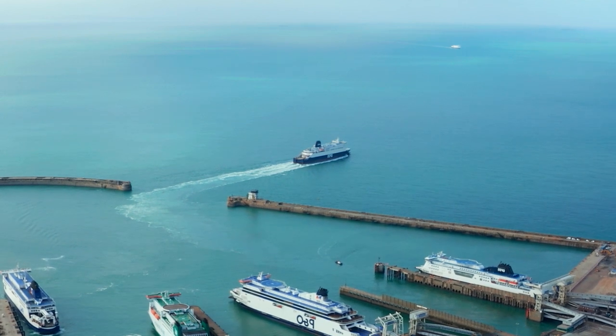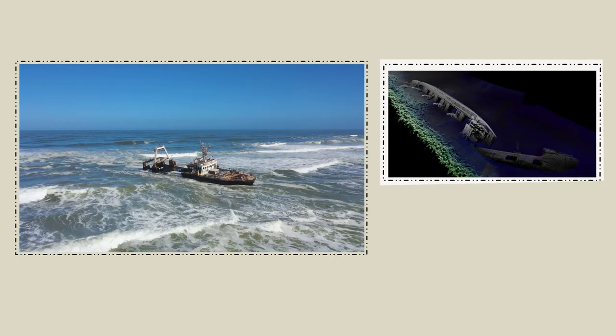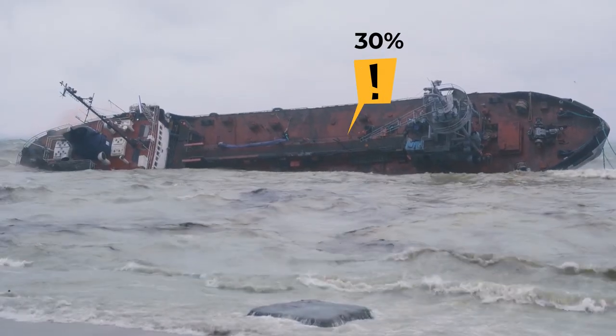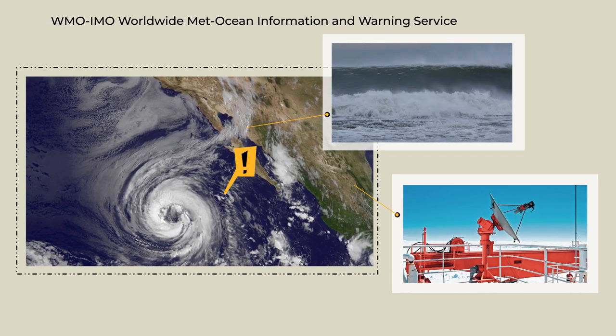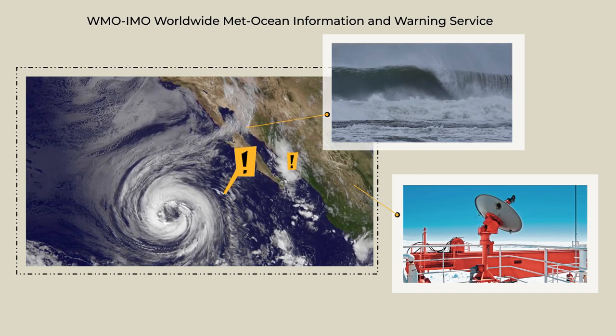When ships go to sea, they encounter many dangers, from collisions, rocks and wrecks, to all types of weather. In fact, over 30% of shipping accidents are caused by the weather. Maritime safety information and the worldwide Met Ocean Information and Warning Service help to keep ships and people safe from harm.